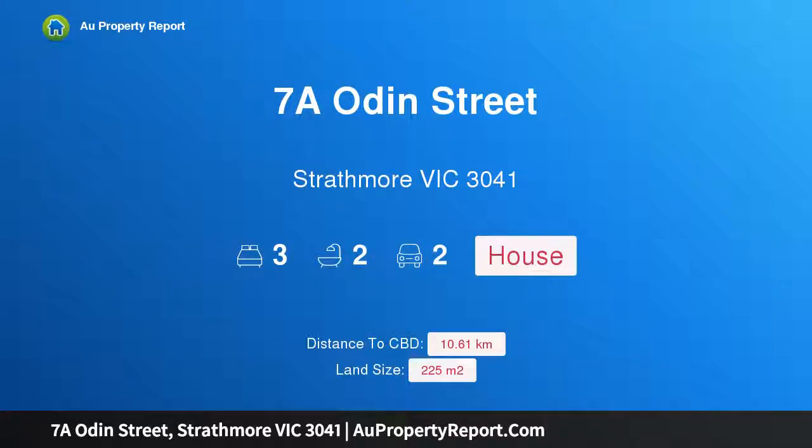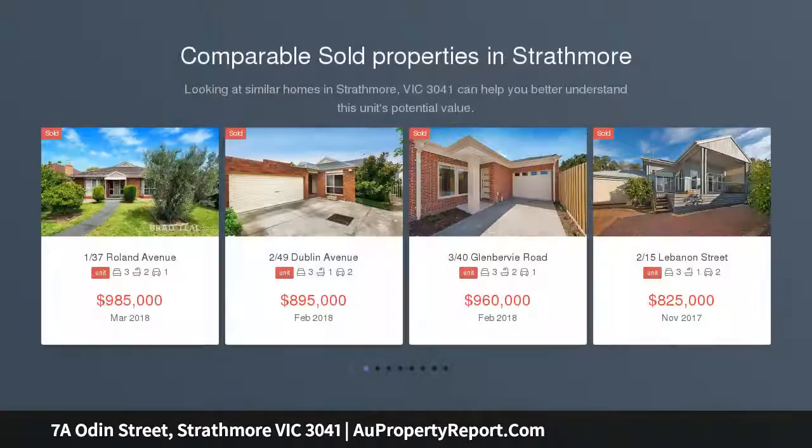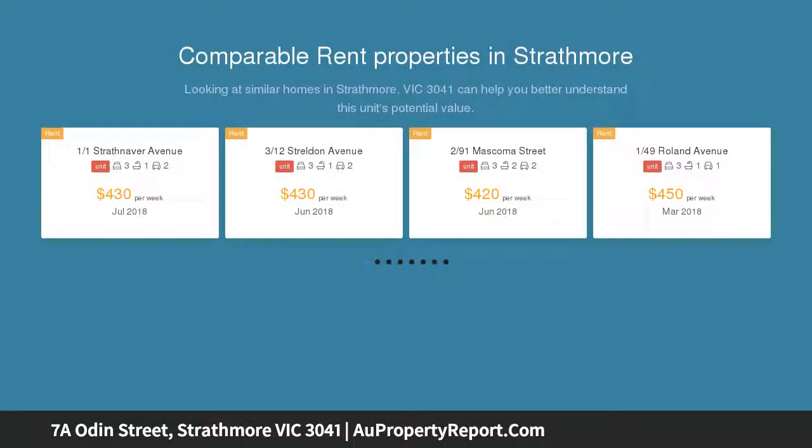Hi, I am glad to introduce property 7A Odin Street, Strathmore, Victoria 3041 — big, bright and beautiful, zoned for Strathmore College and steps to Moonee Ponds Creek Trail and Strathmore North Primary School. This large three-bedroom plus study townhouse...